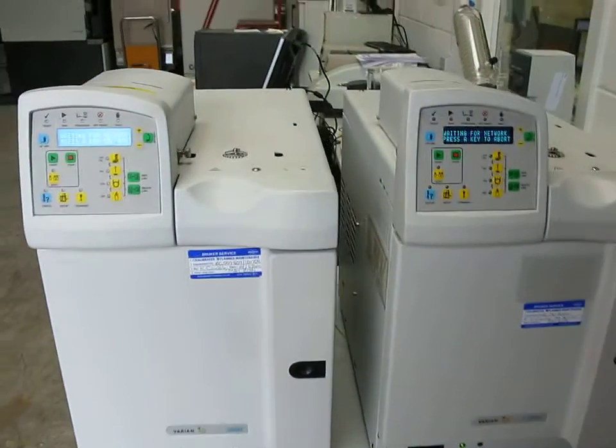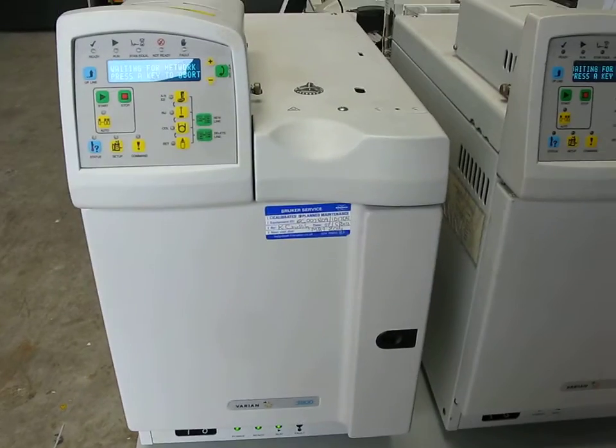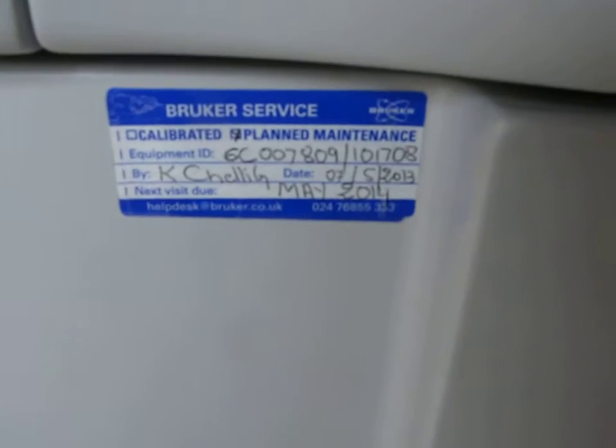This is Nick Edmund of Richmond Scientific. These are two Varian 3900 GCs. You can see the condition is really very good on them. You can see that the next service visit is due in May 2014.